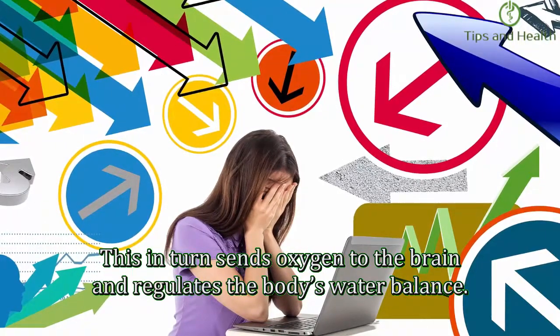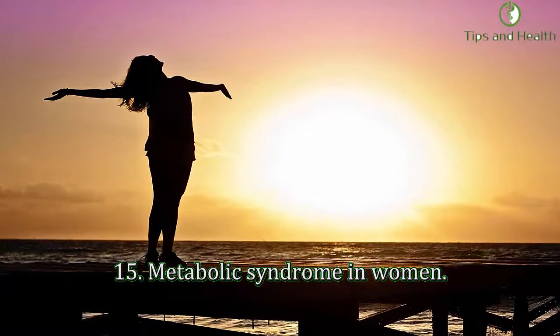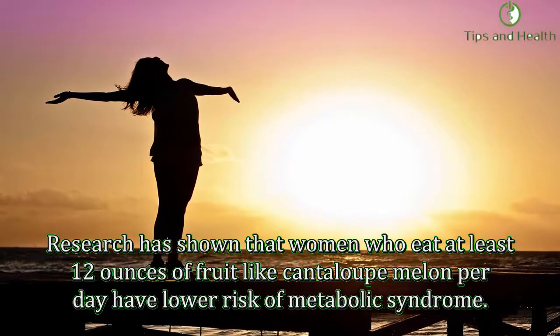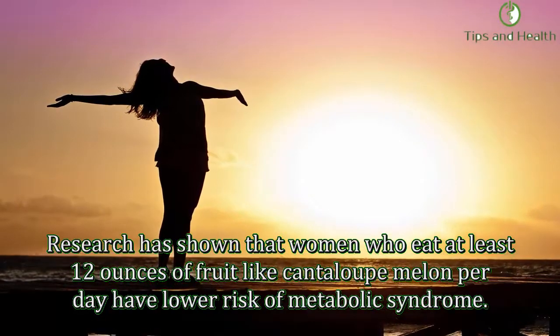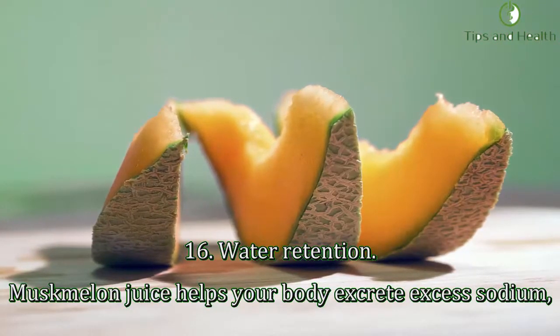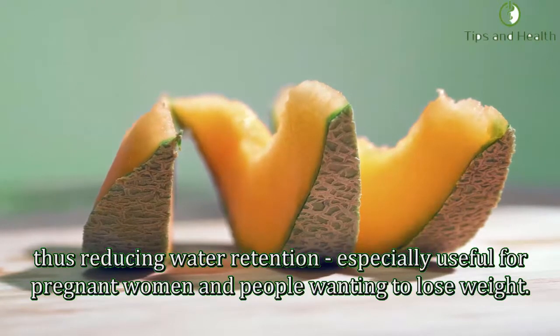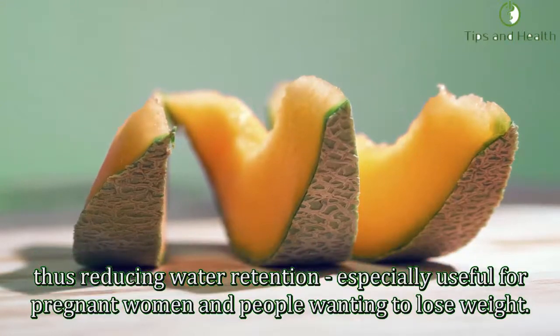Fifteenth, metabolic syndrome: research has shown that women who eat at least 12 ounces of fruit like cantaloupe per day have a lower risk of metabolic syndrome. Sixteenth, water retention: musk melon juice helps your body excrete excess sodium, thus reducing water retention — especially useful for pregnant women and people wanting to lose weight.